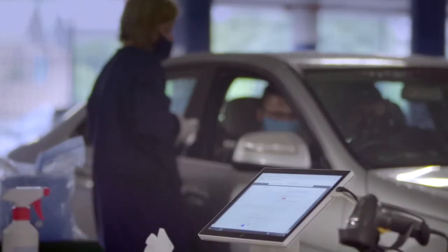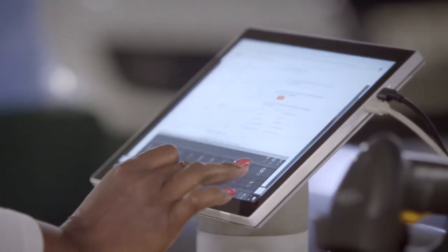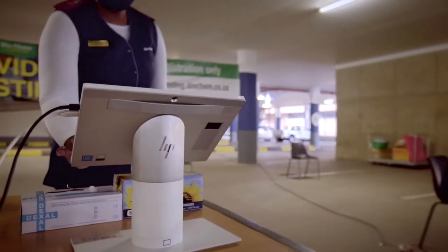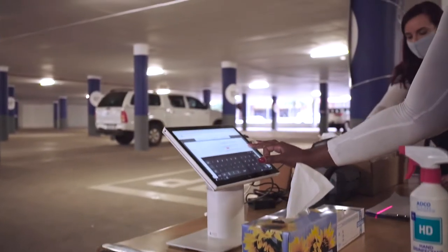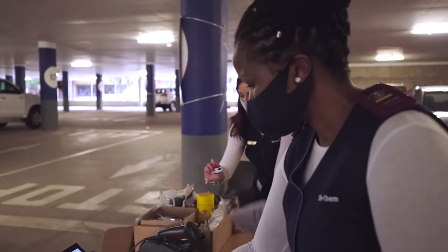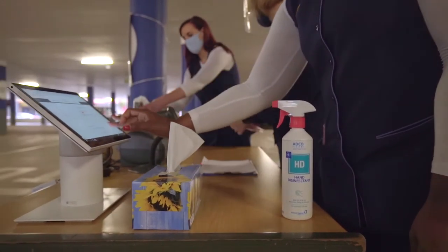Using HP's Engage Go, a tablet-based point of sale system, we have been able to significantly speed up the processing of patients by removing the manual paperwork element. The mobile nature of the solution is not only far more efficient but also helps to ensure social distancing. Everything is electronic — the tests are done and sent through via an electronic system, emailed and SMSed out within 48 hours.